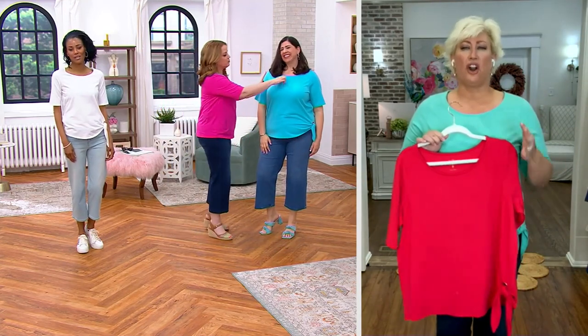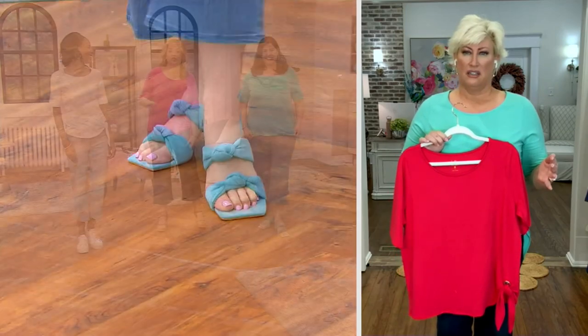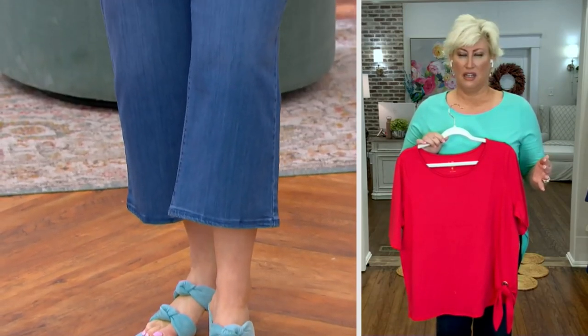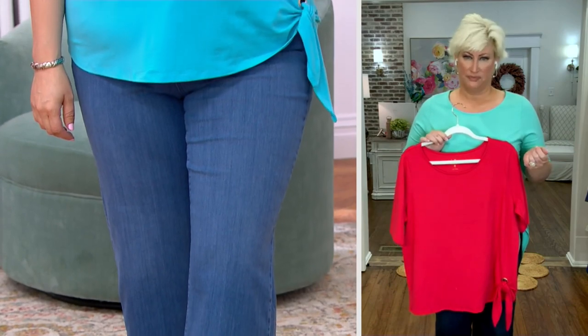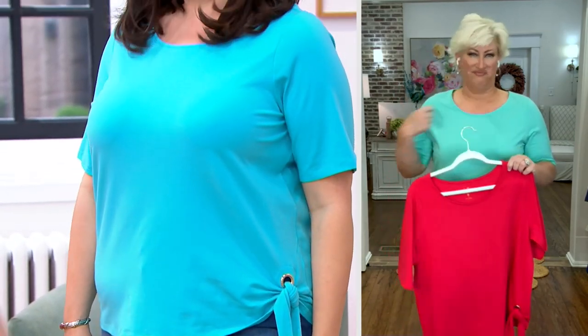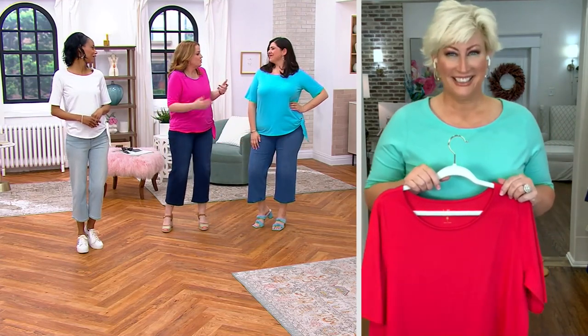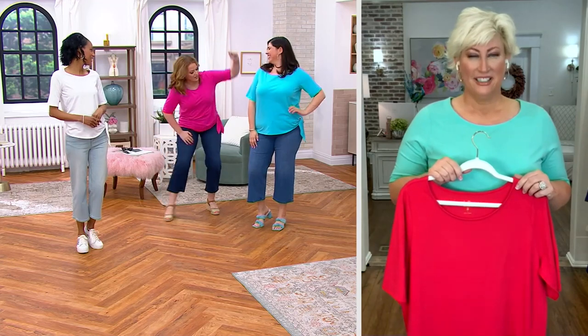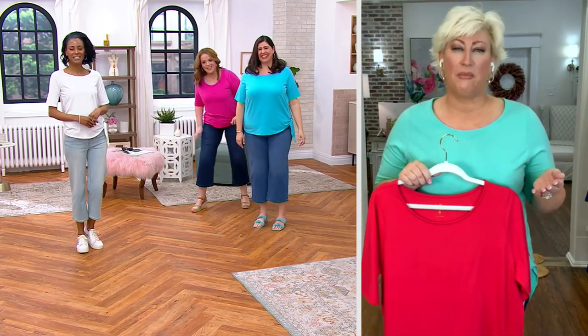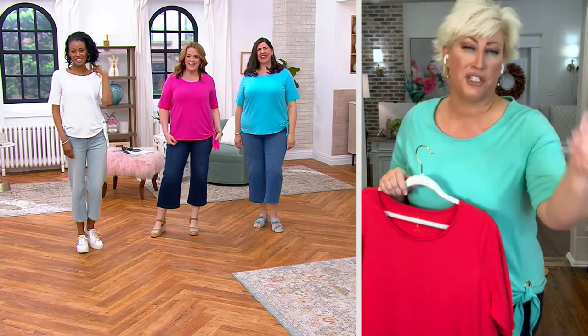These jeans and this shirt are like made for each other. I'm a tidier — I got that from my mother. You show up at my mother's house and she's got the roller, the sticky roller, just working you out. She's so much fun! My mom said, 'You got a bunch of lint on you, honey. Go get it off.'